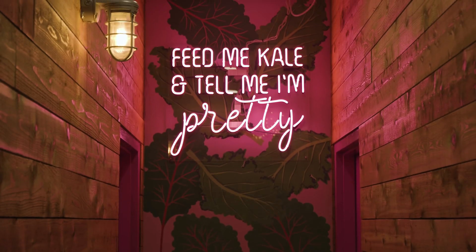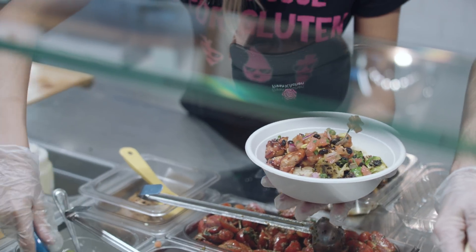The experience starts right when you walk in the door. Simply put, it's good healthy food fast.